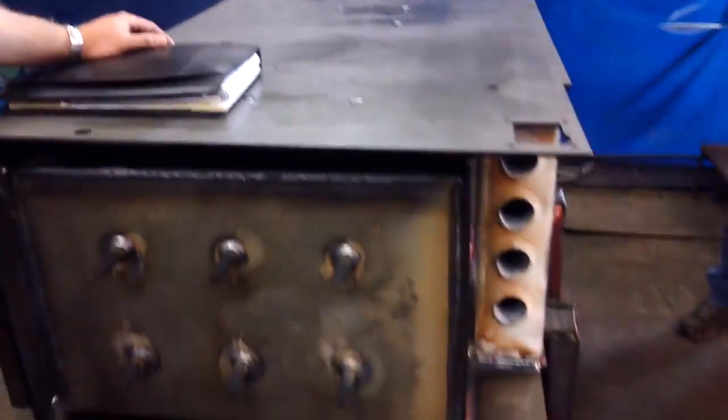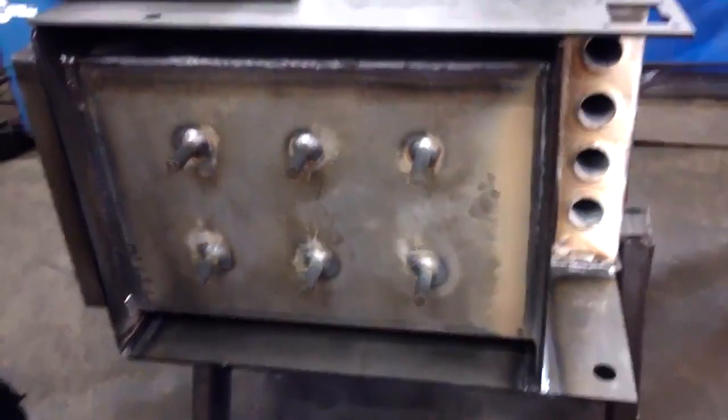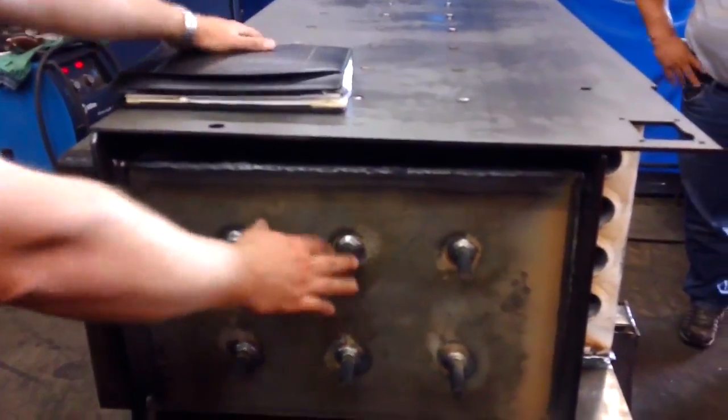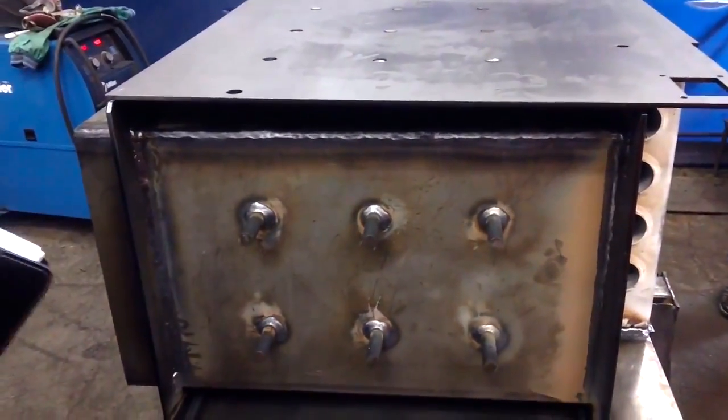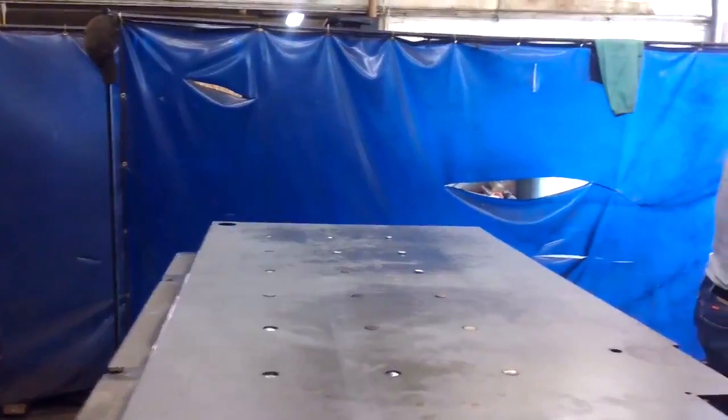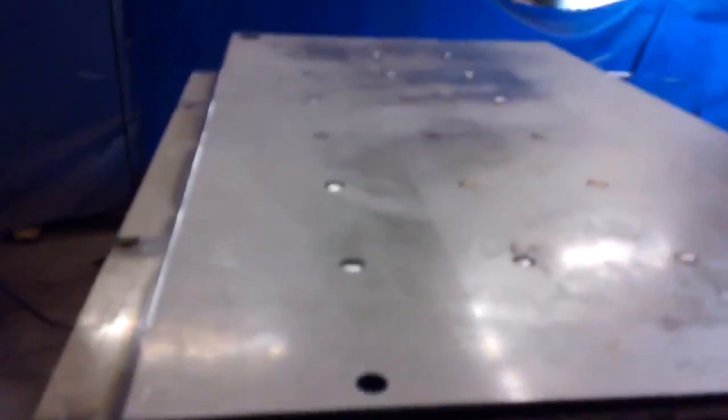This is Mark from Econoburn Boilers here in Brockton, New York. Today we're looking at a few different stages of the production process. Right here we're looking at vessel construction — all quarter-inch plate for both the inner as well as the outer water jacket. A number of stay fins, 5/8-inch diameter, holding the inner and outer water jackets together. All of the Econoburn line is designed and manufactured to Section 4 ASME standards — the only one in the U.S. that does.